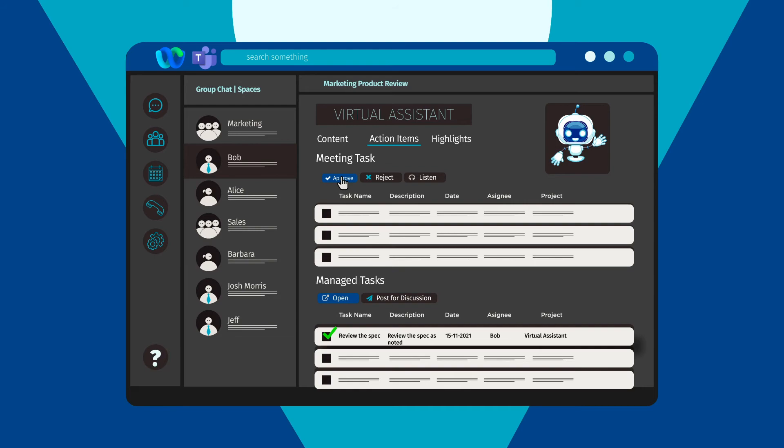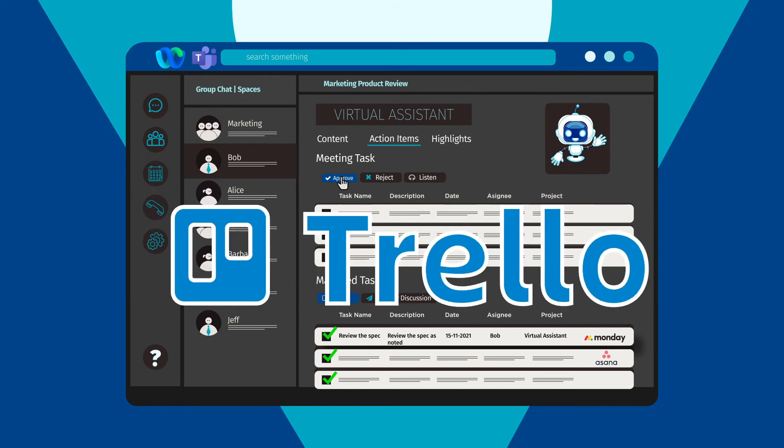The tasks can then be synced into your own task management software, such as Monday, Asana, Trello, or Microsoft Planner.